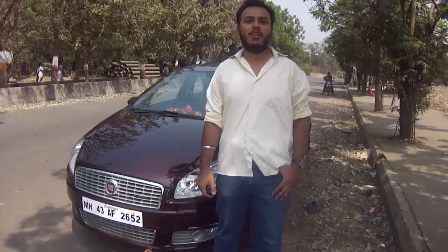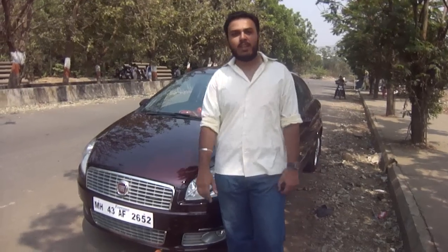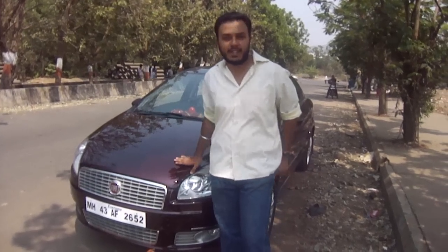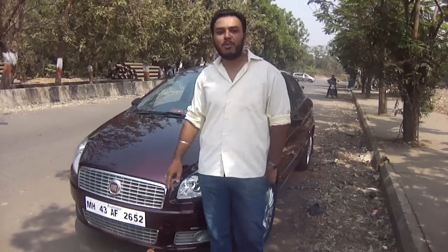Hi folks, welcome to the first video review of the Greece party vlog. In this edition, we bring you the Fiat Linea T-Jet — the turbocharged version of the well-known Fiat Linea, with a 1.4 litre engine producing 114hp. What more would an enthusiast want?